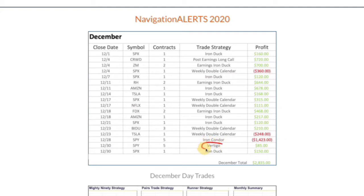In SPY, we did a new strategy we call our vertigo strategy, just booked a small winner on that — our first vertigo trade ever. And then an iron duck for 150. So the total for December was $2,835.